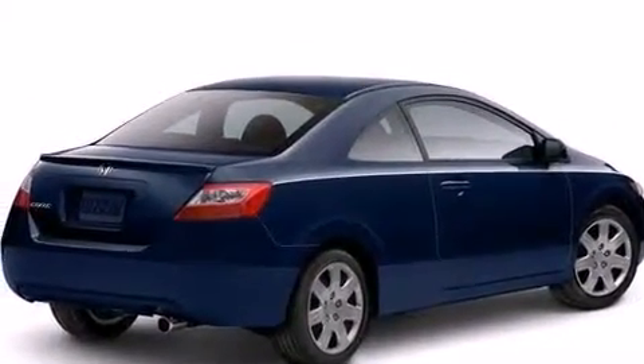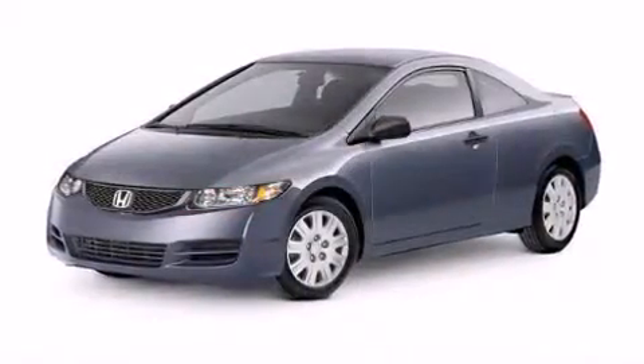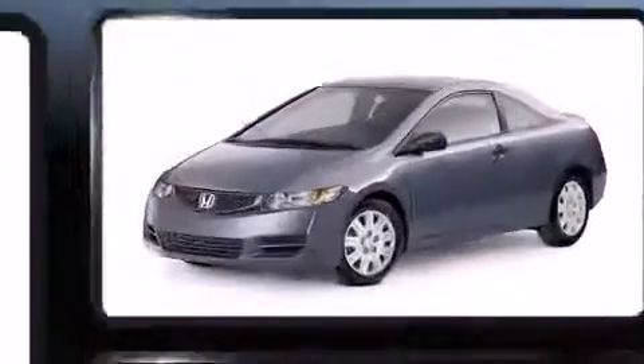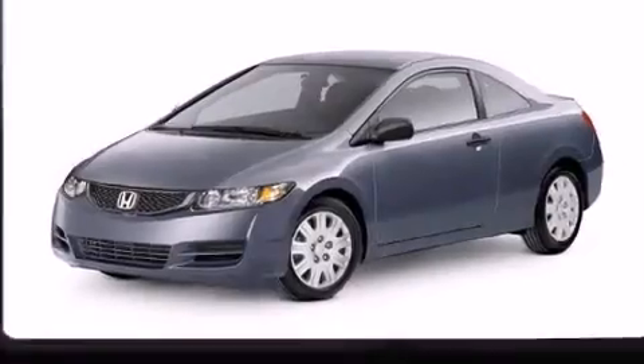All of the premium features expected of a Honda are offered, including one-touch window functionality, a tachometer, remote keyless entry, and more.